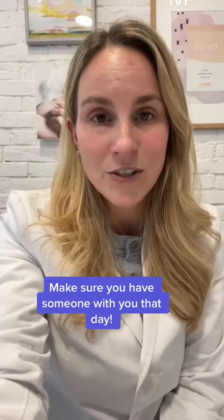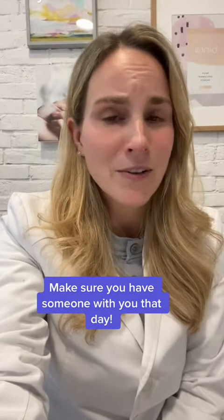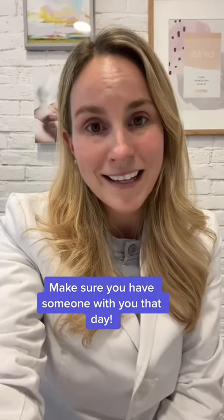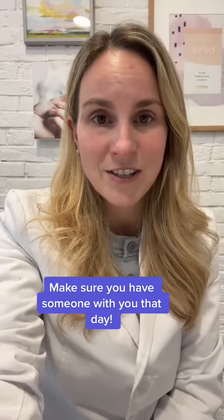Make sure you have someone there with you who can take you home after your egg retrieval, because you can't be driving if you've had any type of anesthesia, and you don't really want to be alone that day. It's a big deal. So whether you're going through this with a partner or on your own, make sure you have someone who can be there to support you.